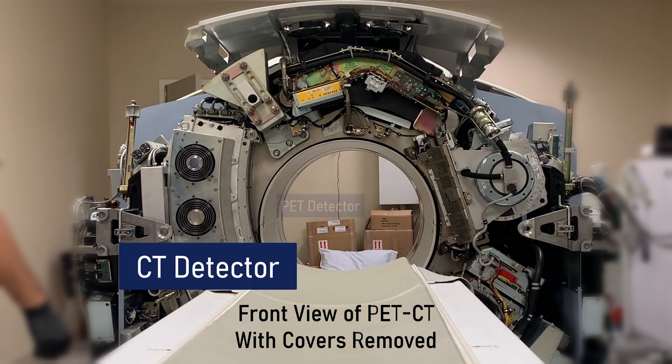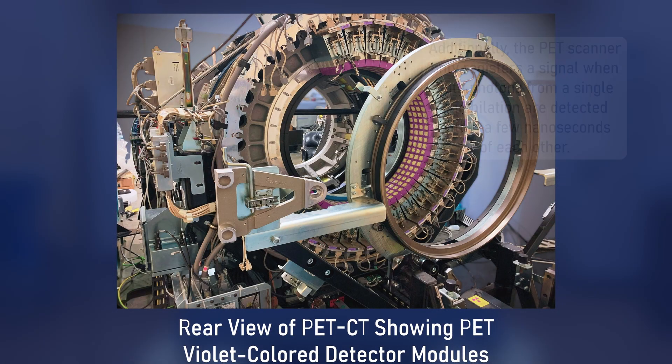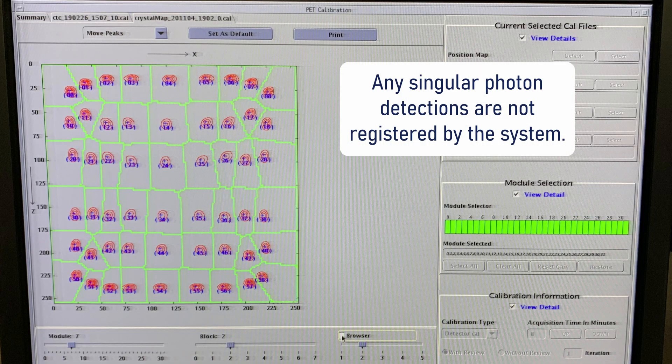In reality, PET scanners only detect a tiny fraction of the total possible signal, because most of the annihilation photons never actually hit the detector — most fly off in other directions and are essentially lost. This is why detectors have to be fine-tuned not only for sensitivity, but for coincidence detection down to a billionth of a second.